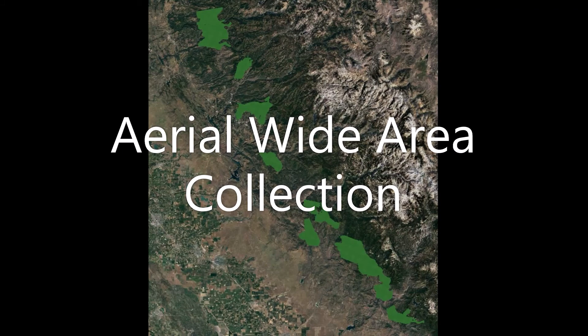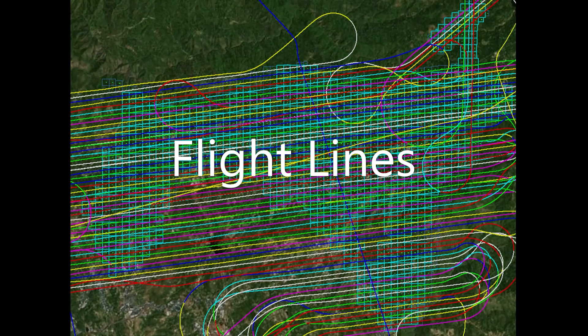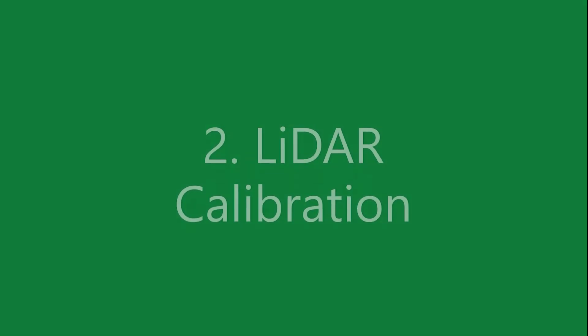For collection, we select the platform — mobile, aerial, or drone — and the most modern LIDAR sensors. We often use a fixed wing wide area collection because it's cost effective and captures more data.